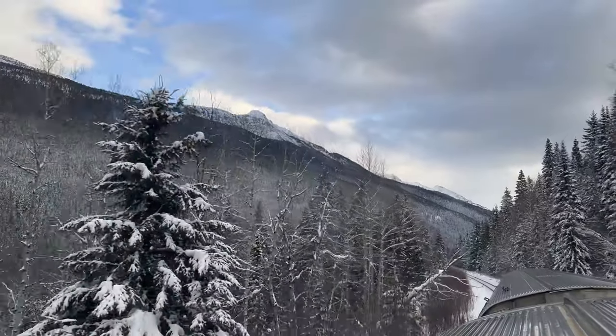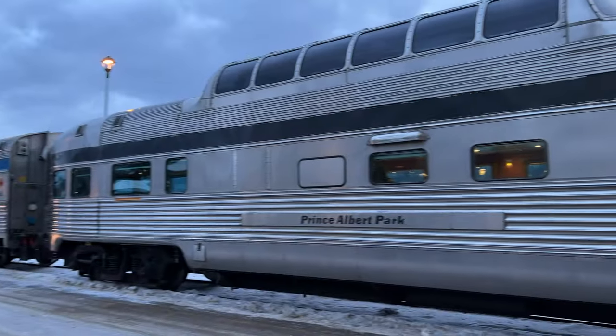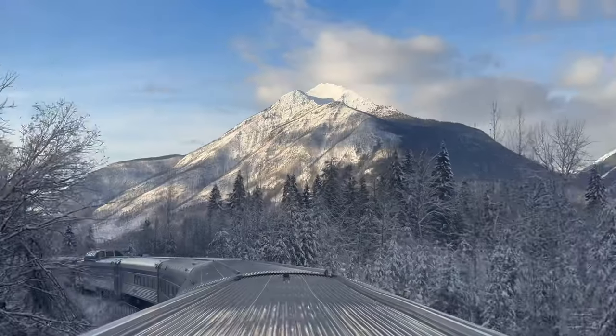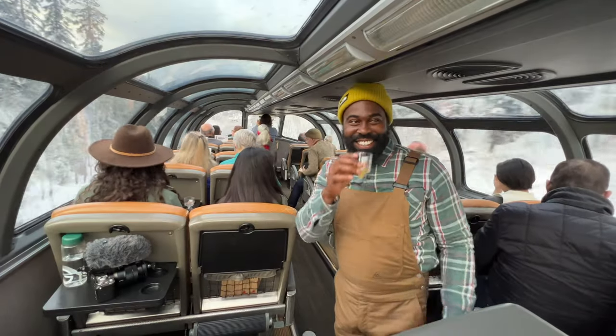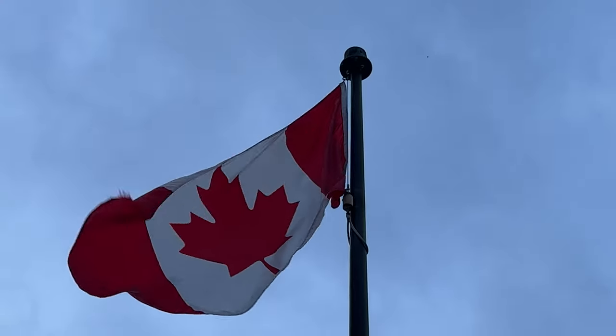Today, I'm riding VIA Rail across Canada, and guess what? You come along with me. Let's do this. For the next 24 hours, I'm taking this train from Jasper in the province of Alberta to Vancouver, British Columbia, just to ride through the Rocky Mountains to see the snow during winter and the spectacular views.